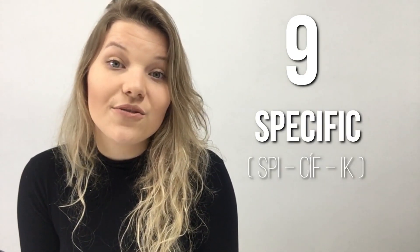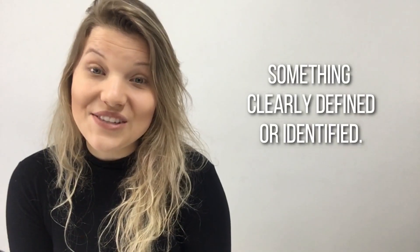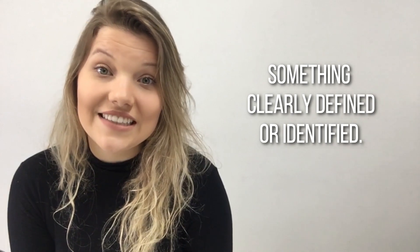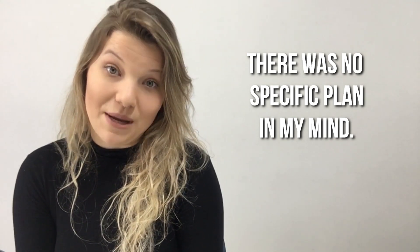Word number nine: Specific. Specific. Something clearly defined or identified. Example: There was no specific plan in my mind.